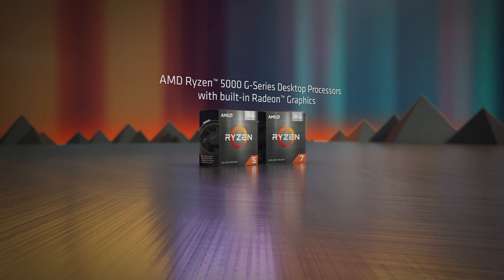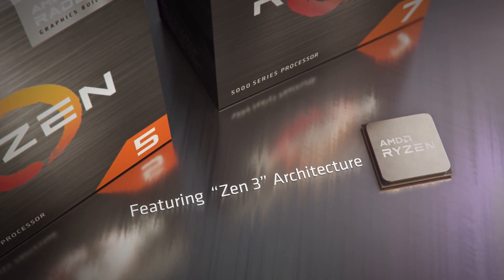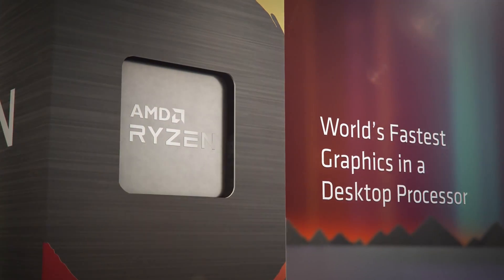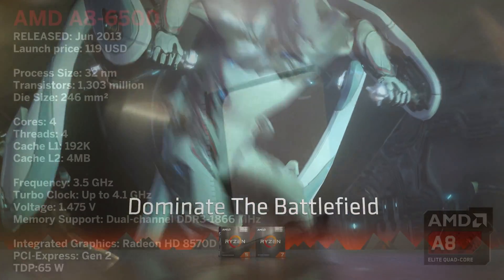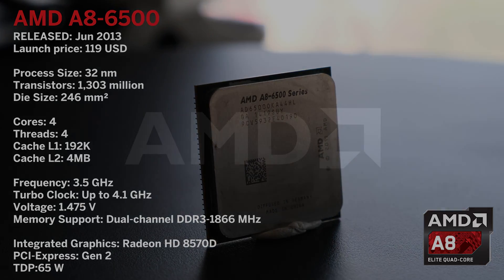Hello guys, welcome back to another video. Today we are finally going to take a quick look at the Ryzen 7 5700G — 8 Zen 3 cores and integrated Vega 8 graphics. Sounds promising. Last time I tested an AMD APU, the A8-6500, it showed good results, well, for 2013 anyways.